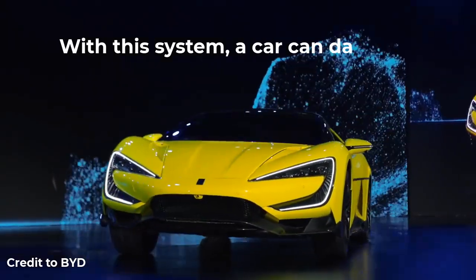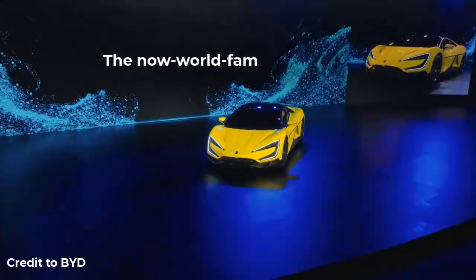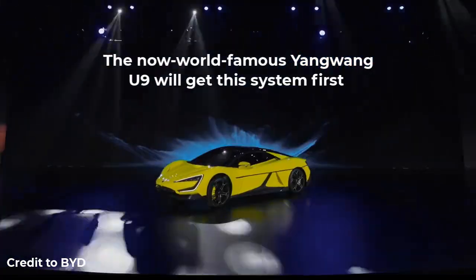With the DiSus-X system, a car can dance, jump and drive on three wheels. The now world-famous Yangwang U9 will get this system first.